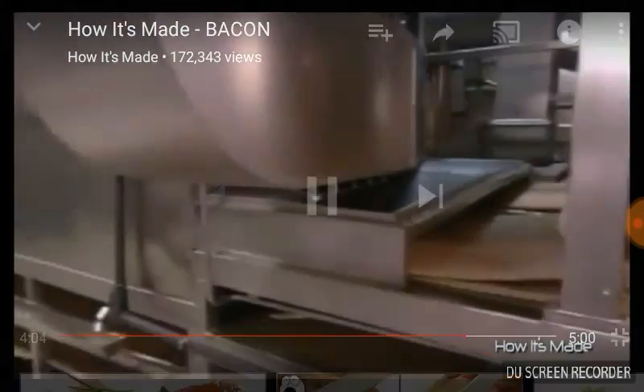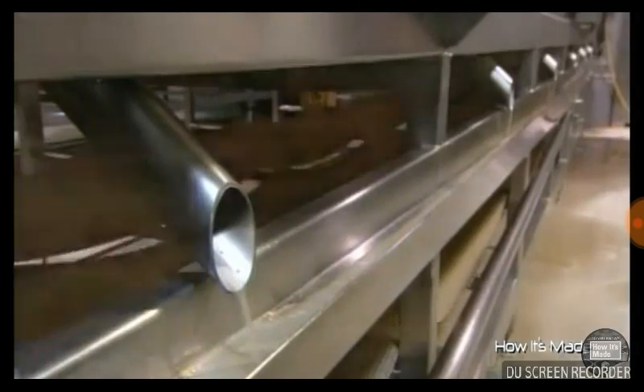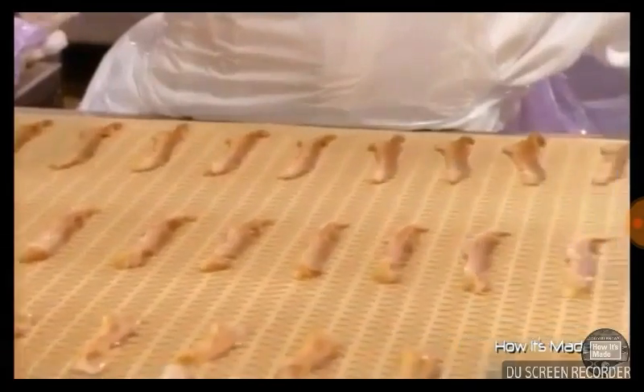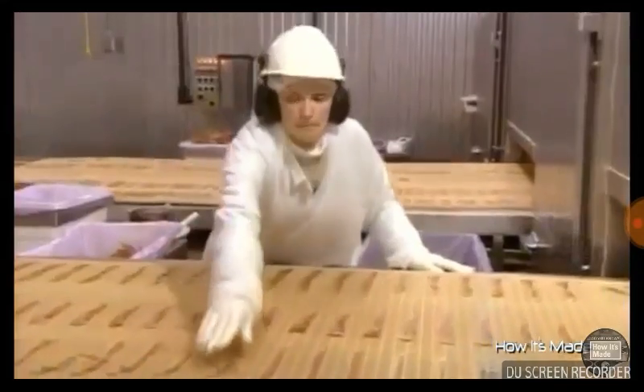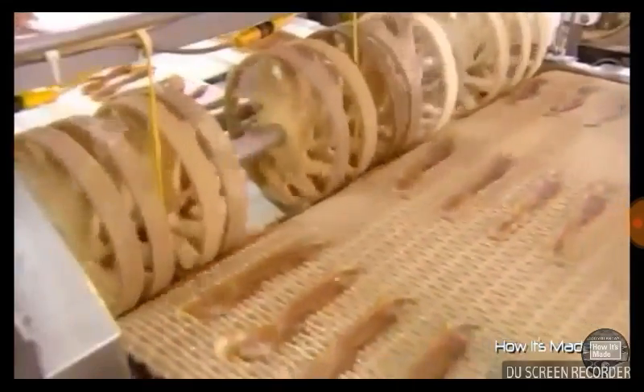Another conveyor belt rolls over the bacon slices to secure them while they cook in a very long microwave. I want you all to put down in the comments how many slices of bacon you think one of those pork blocks makes — I'd say about 500. As the fat cooks off the bacon, it drains into a trough and will be used to make gravy and pet foods. The cooked bacon now exits the microwave oven and comes under the watchful eye of the inspector.